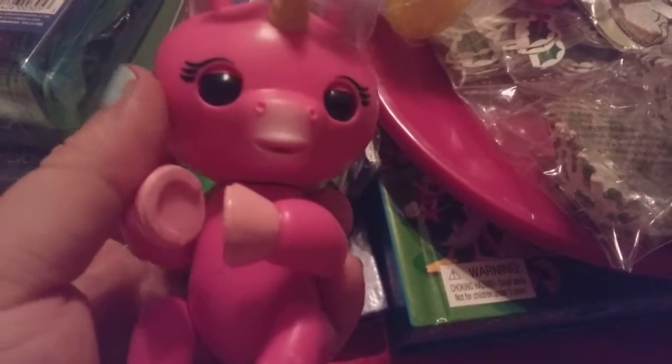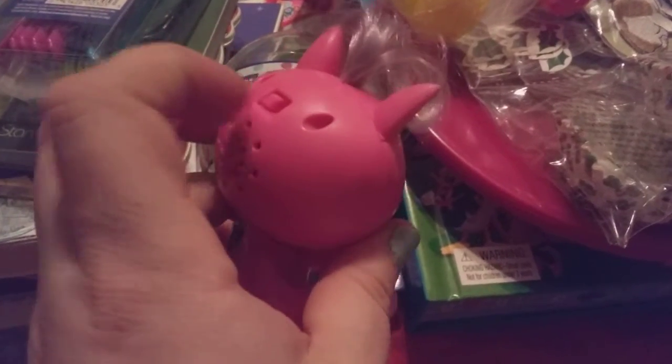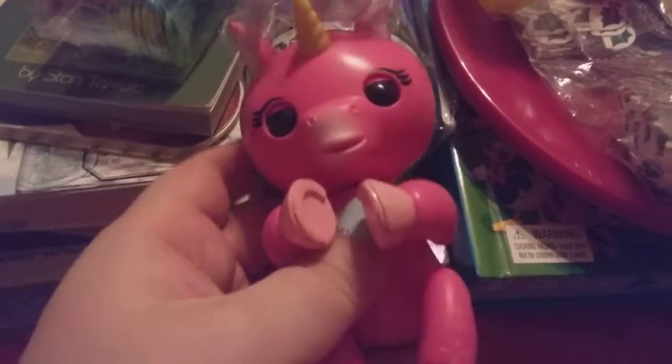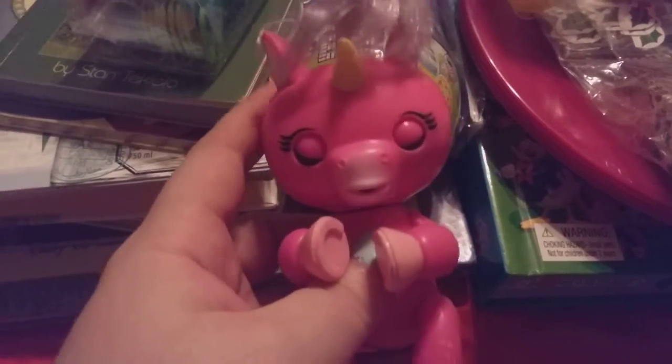I got this little fingerlet, and it is a unicorn. They first came out with the monkeys, and now this one is the unicorn. You guys can see it works, and it makes noises, and it just hooks onto your finger or your backpack. And she makes all different types of things, and she sings and makes noises.